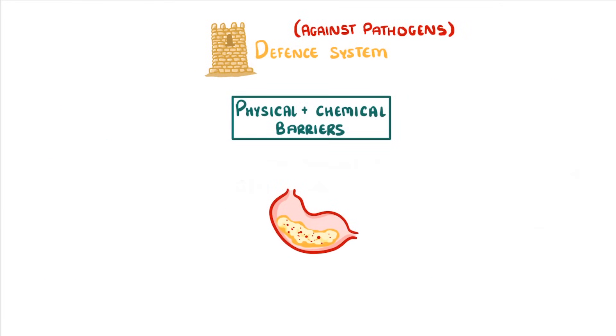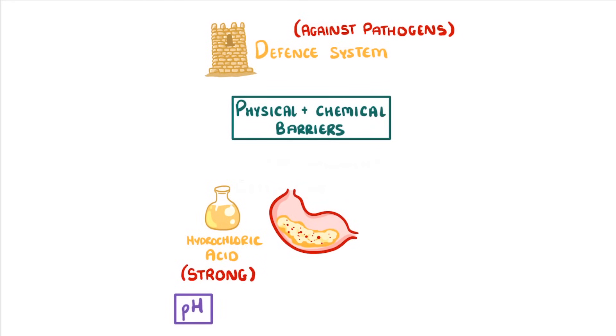Now we've got all of this pathogen-filled mucus in our stomach, along with all of the pathogens that were hiding in our breakfast. Luckily our stomach produces hydrochloric acid, which is a really strong acid that brings the pH of the stomach contents down to about 2, which is so acidic that it kills pretty much all of the pathogens.